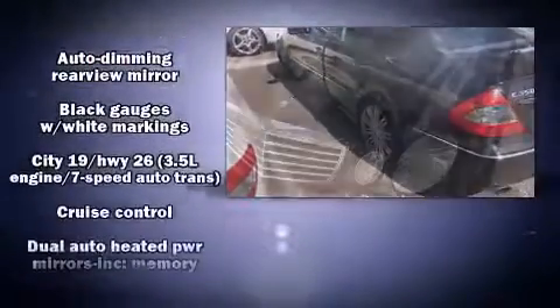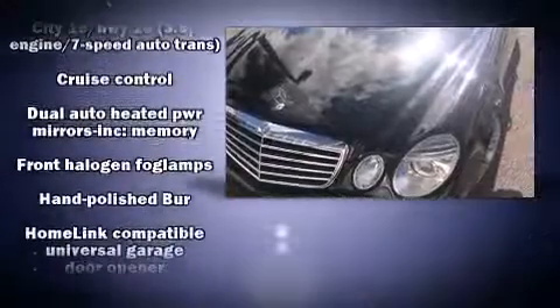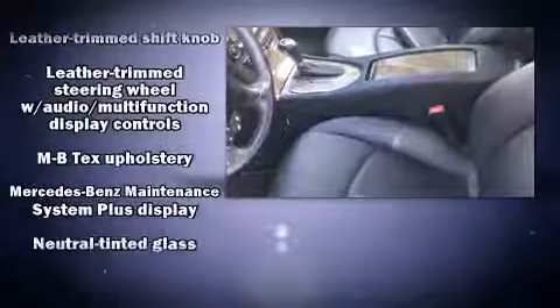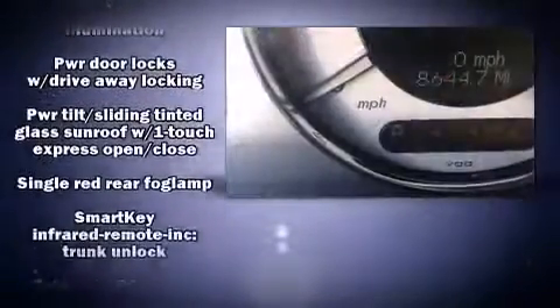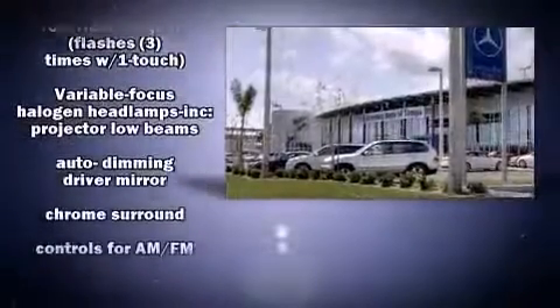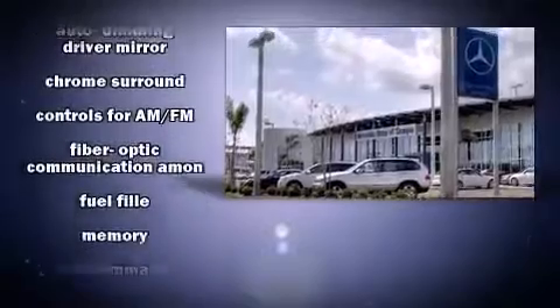Mercedes-Benz ensures the safety and security of its passengers with equipment such as front and rear side impact airbags, an emergency communication system, and four-wheel disc brakes with ABS. This car was designed with safety in mind, allowing you to drive with even greater assurance.